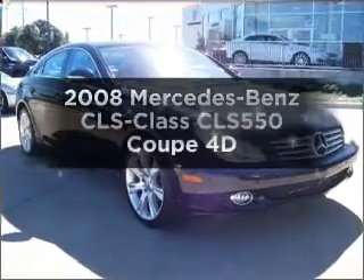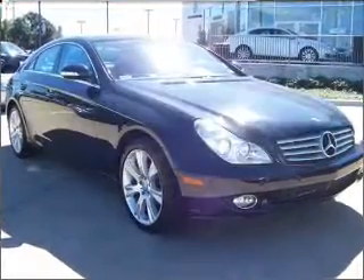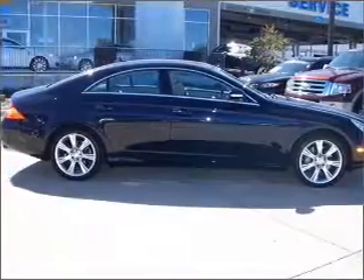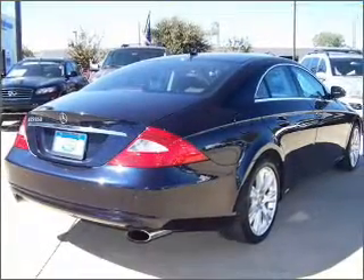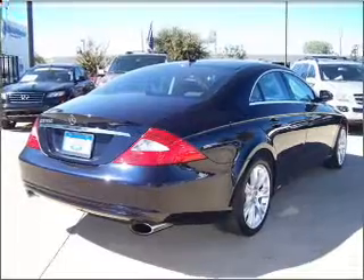Presenting the 2008 Mercedes-Benz CLS Class — this is the set of wheels you've been looking for. With a reliable engine connected to a smooth-shifting automatic transmission, the anti-lock braking system will help deliver you safely to your destination.